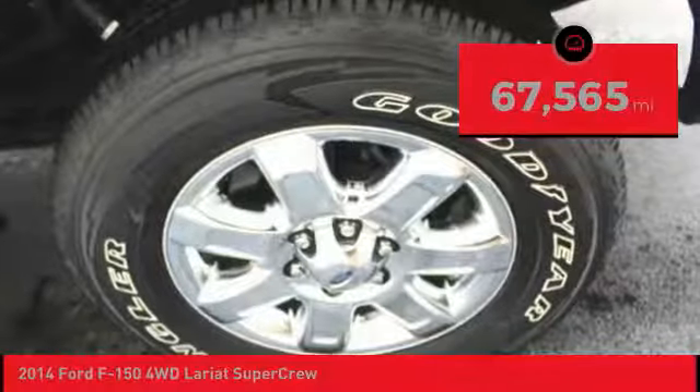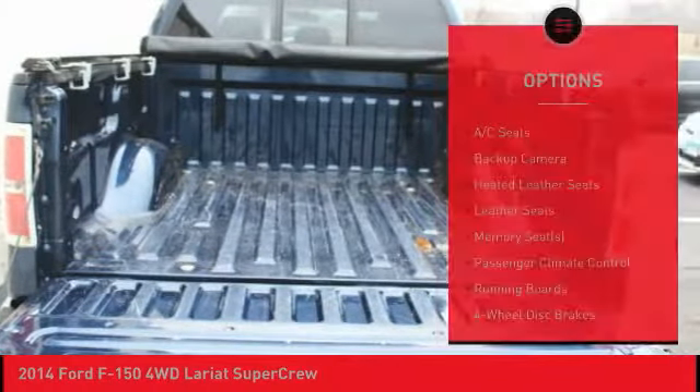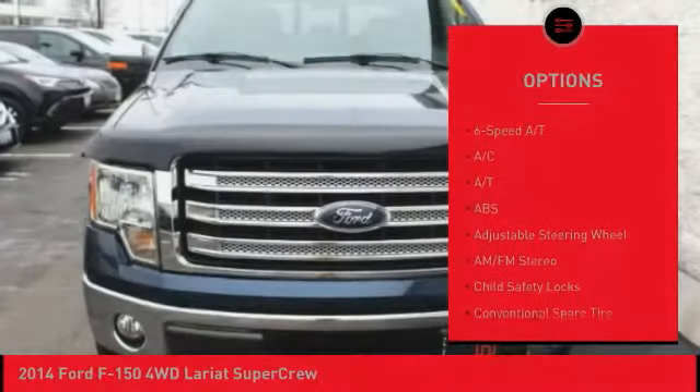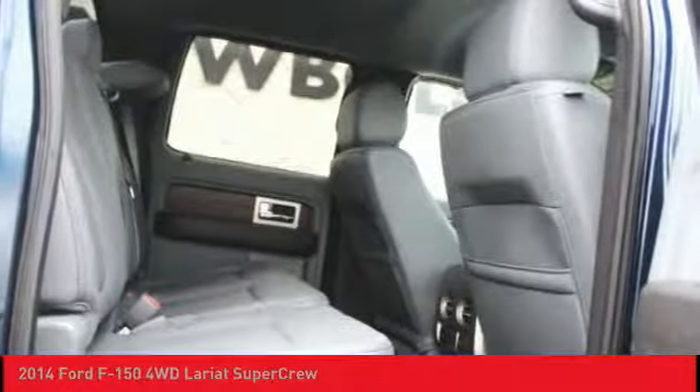This vehicle has less than 70,000 miles. Here are some of this vehicle's great options: stability control, running boards, keyless entry, anti-lock braking system, heated seats, traction control, backup camera, driver airbag, adjustable steering wheel, and power steering.